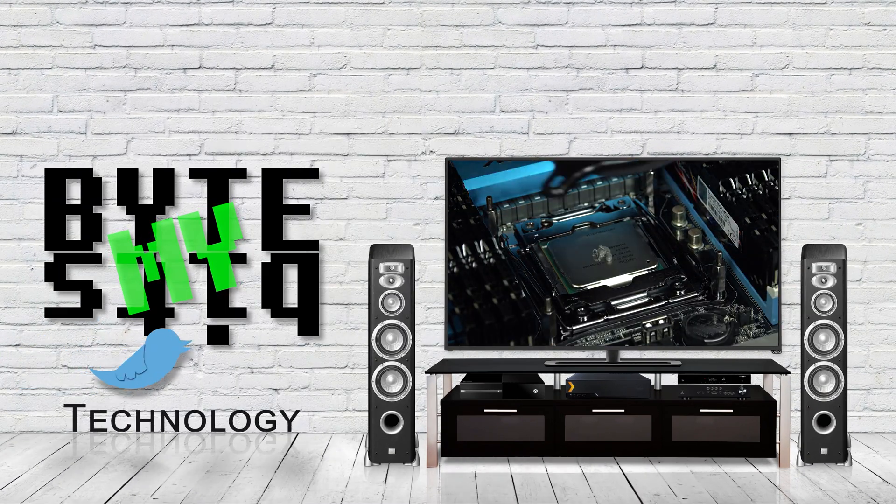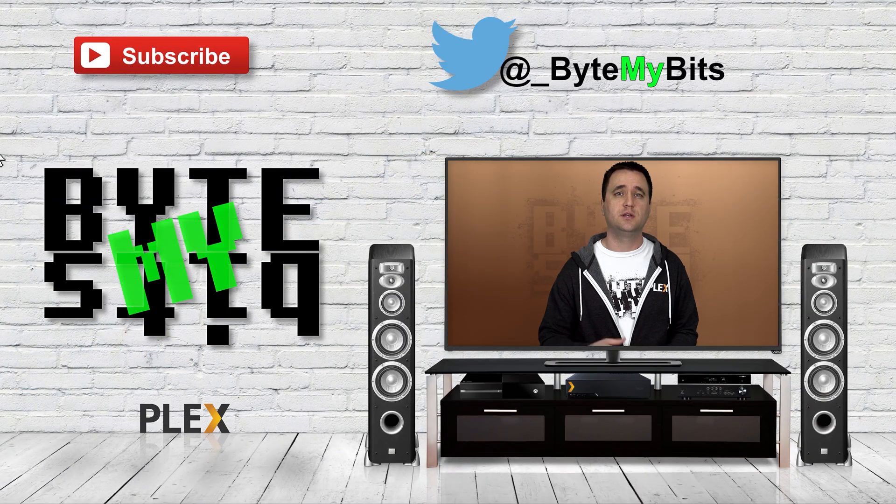The age-old question: should you transcode 4K media on your Plex media server? I've made my feelings pretty clear about 4K transcoding in the past, but I never actually lined out the exact reasons as to why I don't like it. Jason here with ByteMyBits, and in today's video, I want to talk about wasting resources on your Plex media server by transcoding 4K and giving your users, or maybe even yourself, a bad viewing experience.